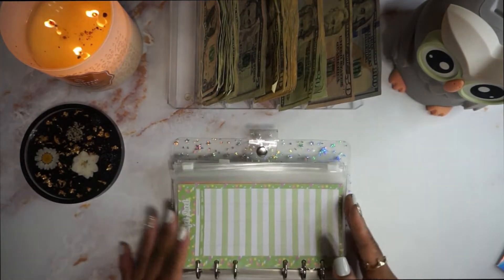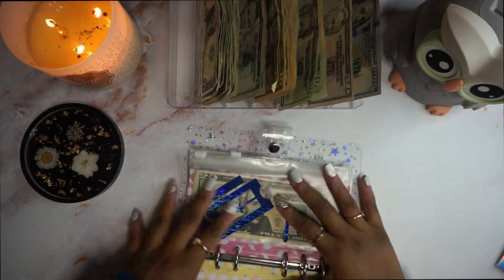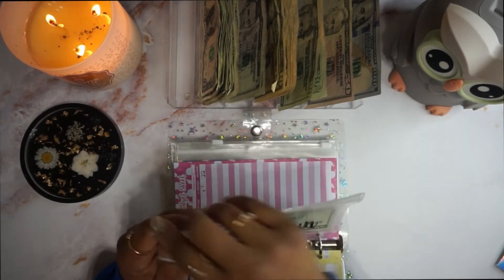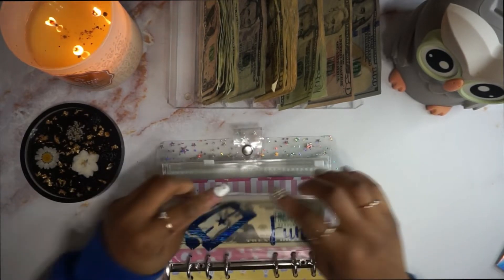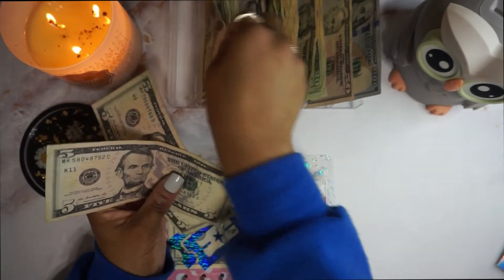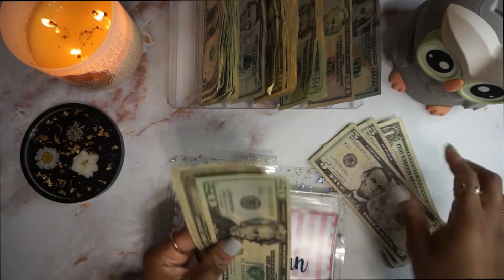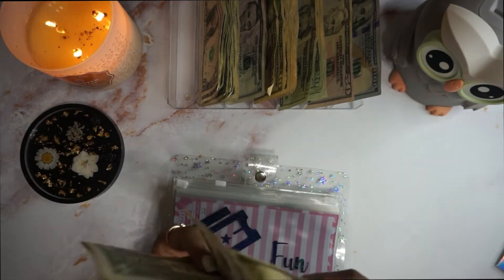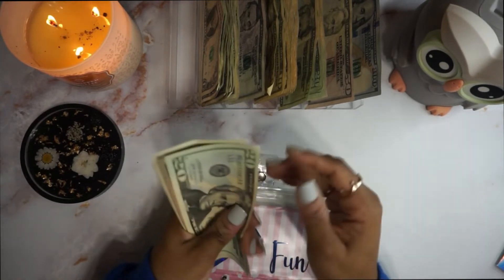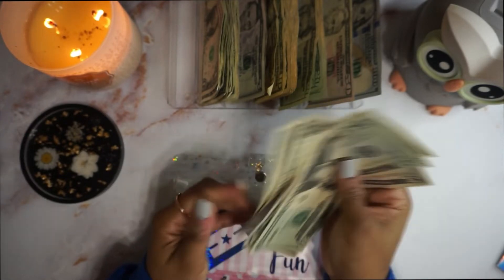We're going to skip past family and see what else we have here. Fun is going to get $11 — two fives and one. So that's $10 and $11. What do we have in here already? Fun now has $20, $5, $30, $31, $32, and $33.